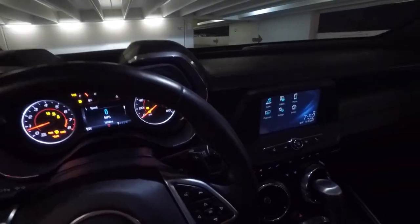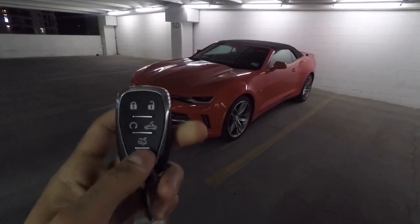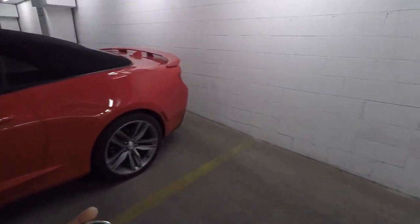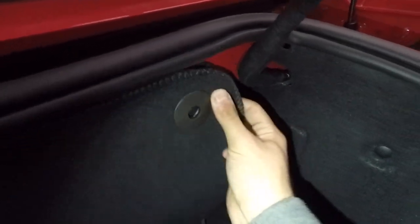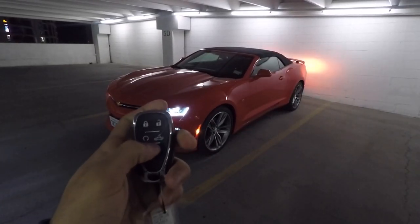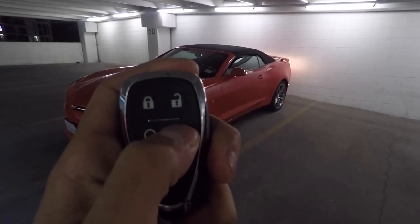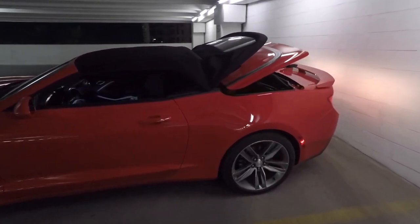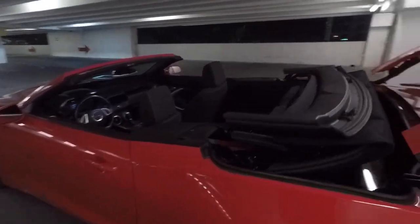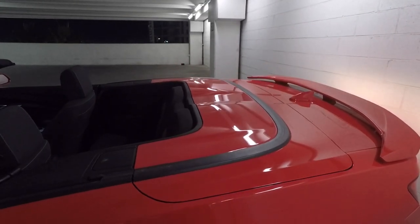Another cool feature is that you can actually open the convertible top with the key fob — that button is for top operation. To do this, you first need to make sure the partition is properly set in the trunk. On all Camaro convertibles, there's this piece in the back that you clip into place — one clip here and your second clip here. With that partition set, to open the top you click the unlock button and then click and hold the roof button, and the roof will go ahead and open up.